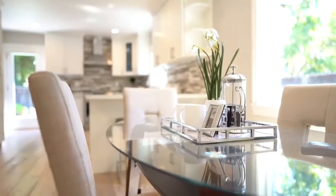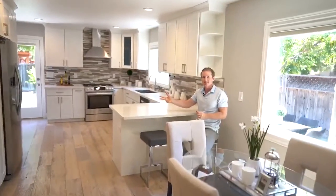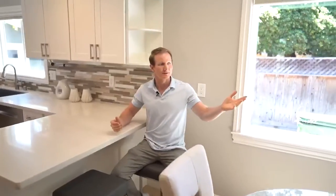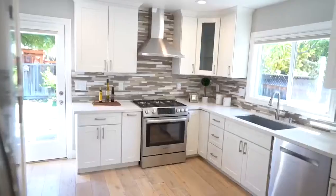In this magnificent gourmet kitchen, you've got stainless steel appliances, your gas range, with the open concept rolling out to the family room — an ideal setup for entertaining.